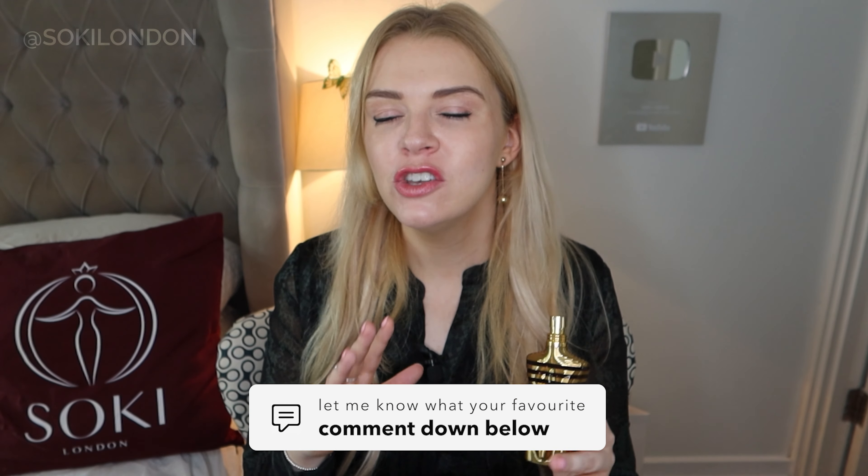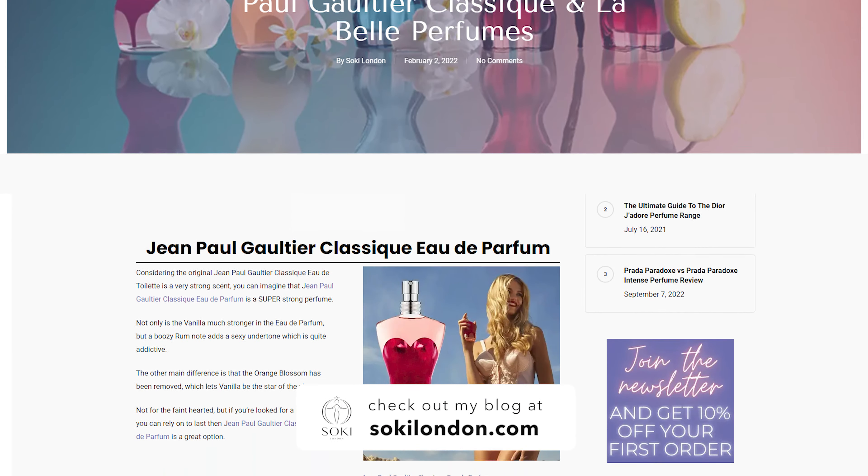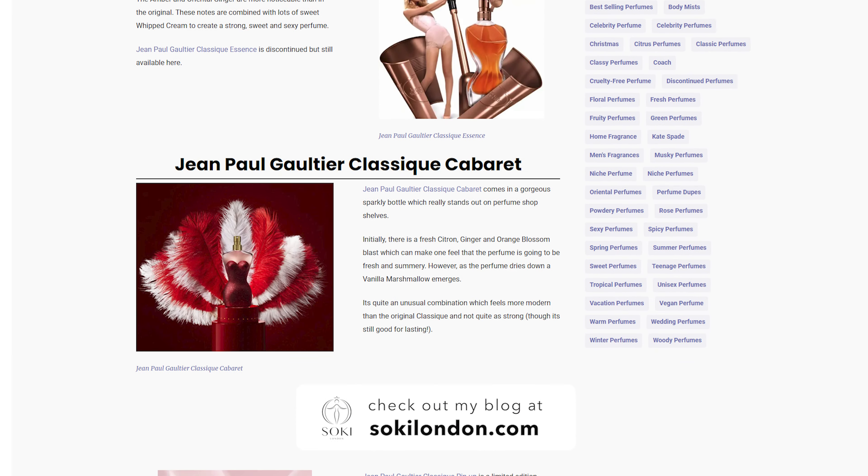I think this is going to be a bestseller for them in terms of their men's range — it will do really well at Christmas. Obviously it's gold as well, so it's quite Christmassy, and this is definitely Sochi approved. I do have an article on my blog that goes through all the different versions of the classic and the female one, with links to where you can still get some of the discontinued versions.